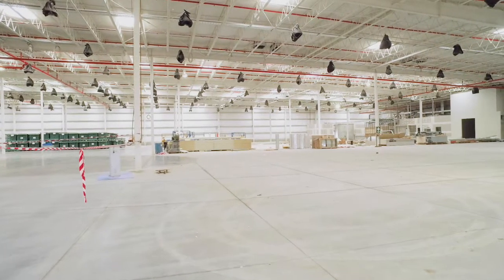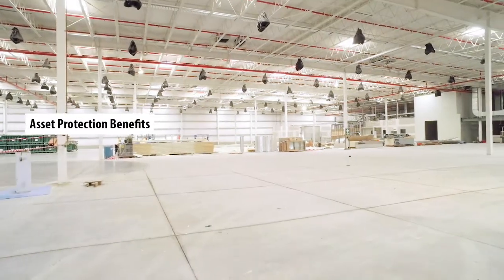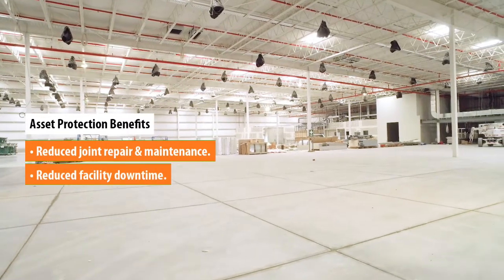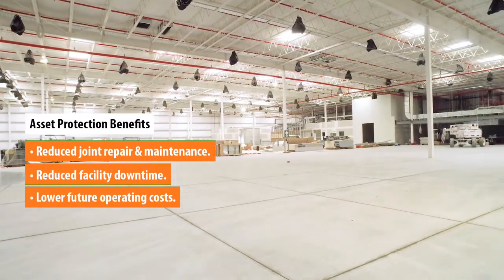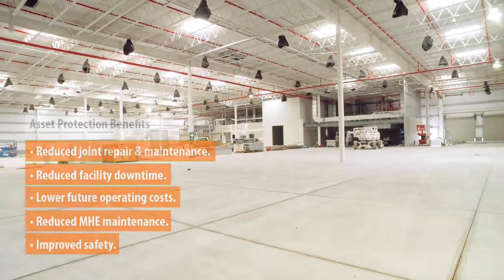The use of strategic reinforcement design delivers future-proofing benefits for the asset owner. The benefits include lower joint and maintenance costs, in turn reducing facility downtime, flatter floors with joint stability, reduced wear and tear on materials handling equipment, and improved occupational health and safety.